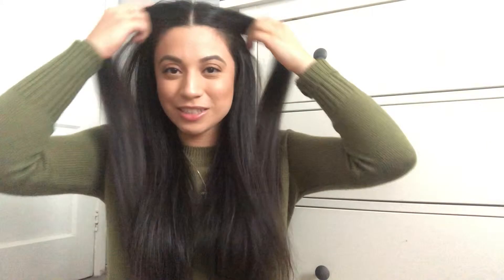Hey guys, welcome to my channel. I am new here on YouTube. My name is Jaclyn and on this channel I'll be doing a lot of fashion, beauty, lifestyle, maybe some vlogging. Tell me how you feel about it — if it's bad or good, let me know.